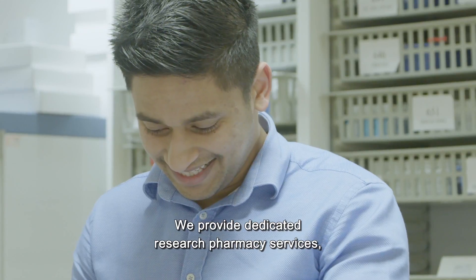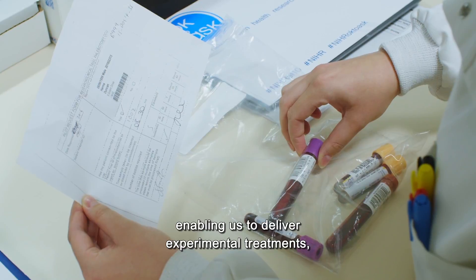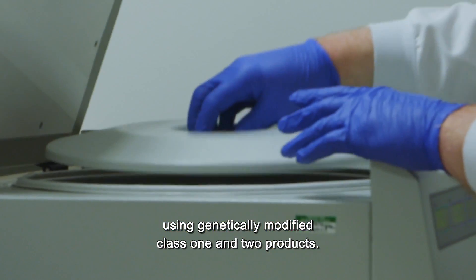We provide dedicated research pharmacy services enabling us to deliver experimental treatments, including gene therapy using genetically modified class 1 and 2 products.